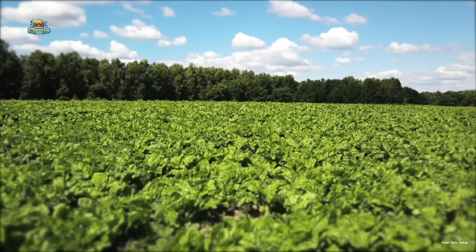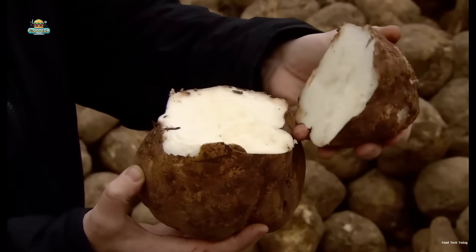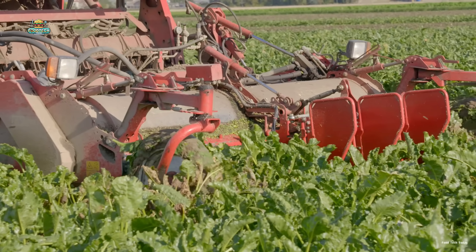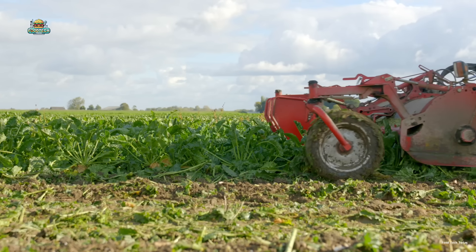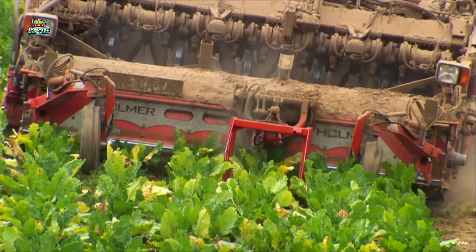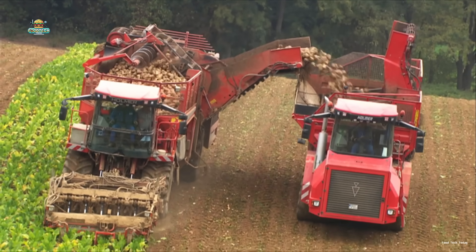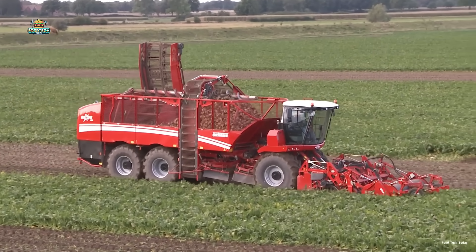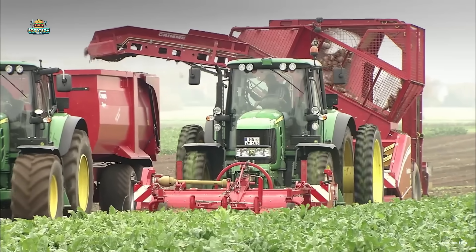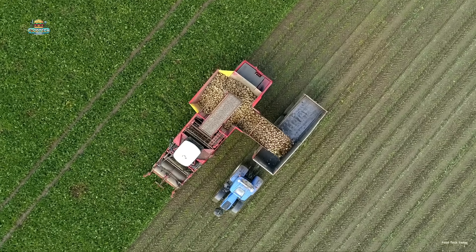From September through February, when the beets hit their ideal size — around 2 pounds each, with a bright white interior and peak sugar content — harvest season begins. Harvesting sugar beets isn't as simple as just yanking them out of the ground. The sugar-rich root is buried deep at the bottom, so keeping each beet intact is key. That's where massive harvesting machines come in, some packing up to 530 horsepower. They slice off the leafy tops, then lift the beets out of the soil with surprising finesse, keeping just the white root — the sweet gold we're after.